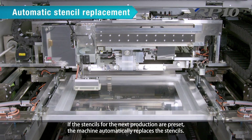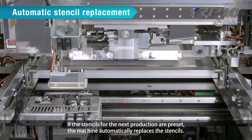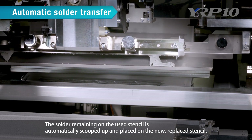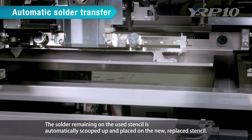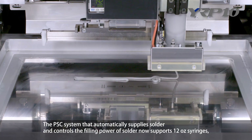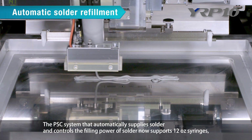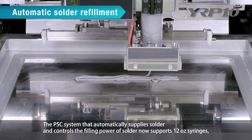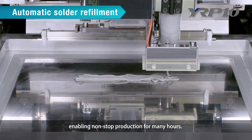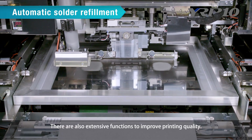Second, automatic stencil replacement: if the stencils for the next production are preset, the machine automatically replaces them. Third, automatic solder transfer: the solder remaining on the used stencil is automatically scooped up and placed on the new, replaced stencil. Fourth, automatic solder refillment: the PSC system automatically supplies solder and controls filling power, now supporting 12-ounce syringes, enabling non-stop production for many hours.